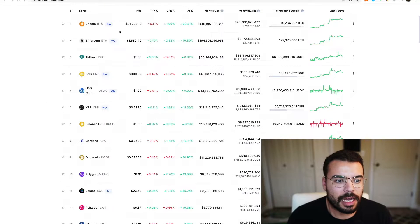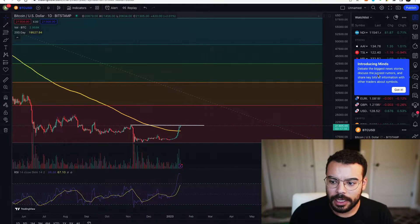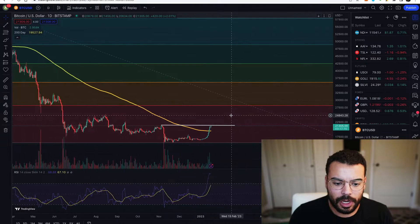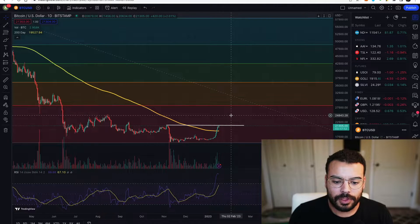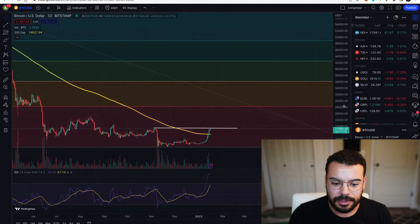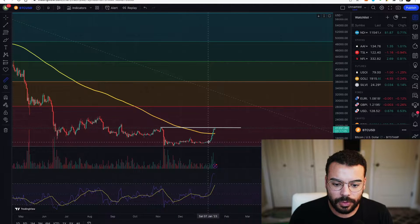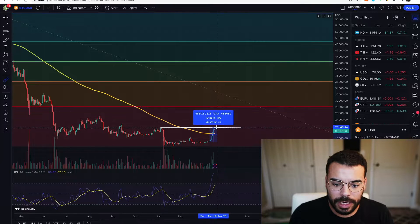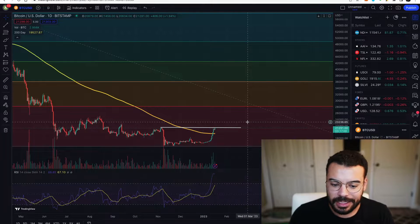Let's hop really quick into the Bitcoin chart first. What I want to cover are just a couple of points. This last little parabola that we're seeing here, this little bit of growth is just from this last week. We've seen quite a sizable movement — almost 30% in the last seven to ten days or so.